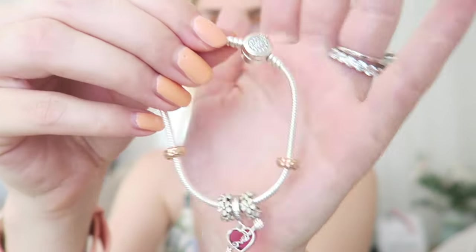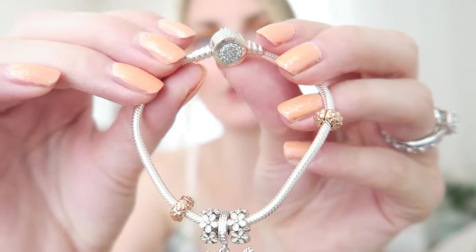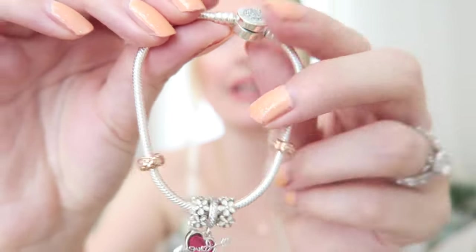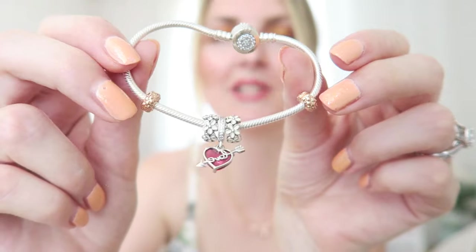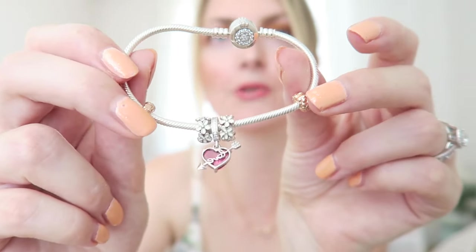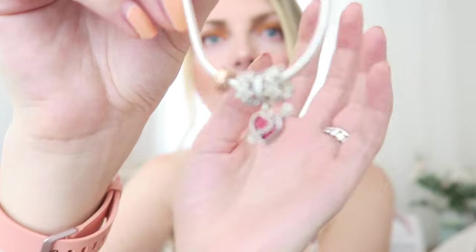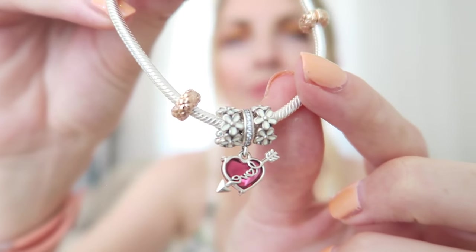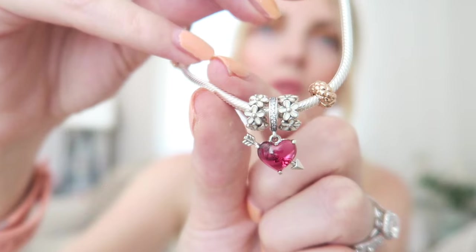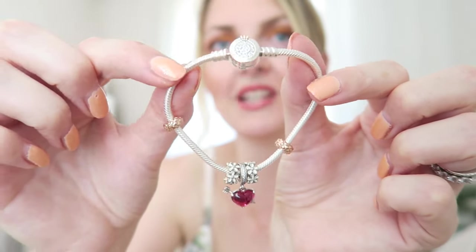This is the bracelet I got recently, which you saw in my haul. It has a Pandora logo clasp with all zirconia stones — a stunning crown design. I added two rose gold clips that I also won in the giveaway, which go great with the other charms. Then there are two daisy spacers, which are a bit smaller than regular charms, plus a dangly 'Love' charm in a gorgeous fuchsia pink. I can definitely add more charms to this one in the future.